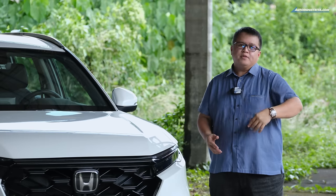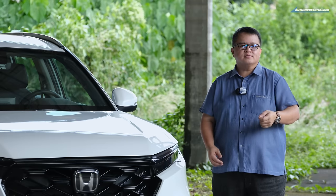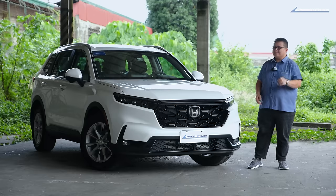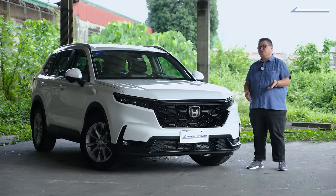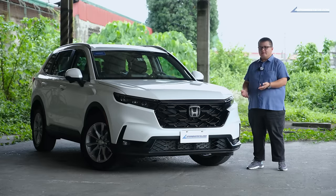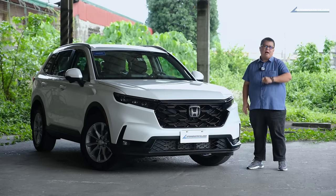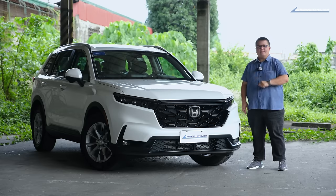Let me ask you this. Do you get excited whenever they launch a new iPhone? Because, well, I don't. But that's also the case whenever they launch a new generation CR-V. It's hard to get excited about it, but there are many good reasons why this is still very popular in the market. Let's talk about that.